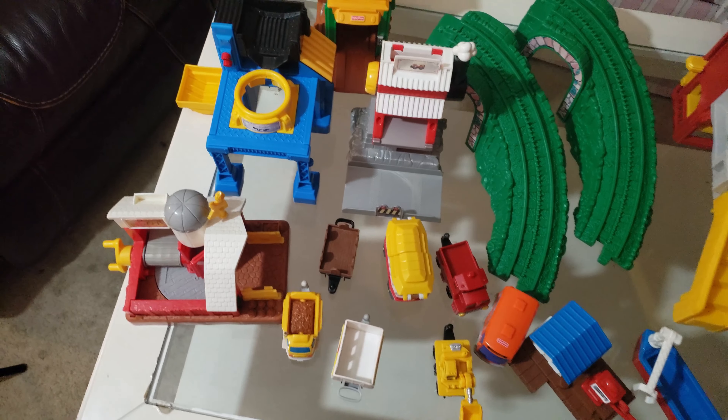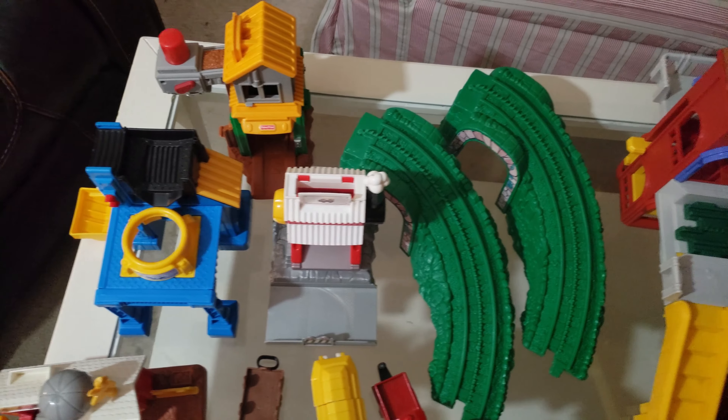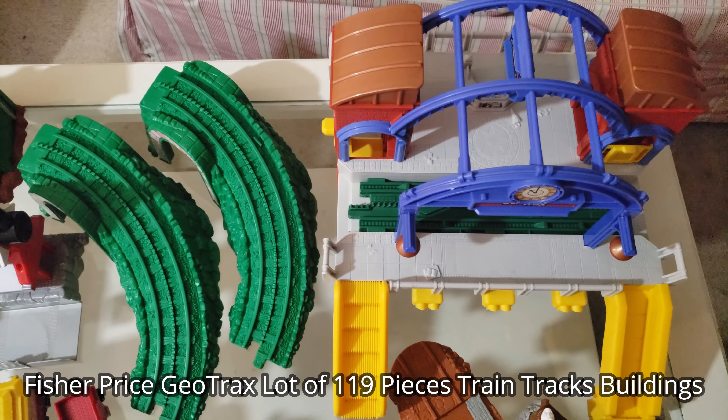Alright folks, there's approximately a hundred and ten pieces in this lot — approximately a hundred and ten pieces you're getting in this lot.